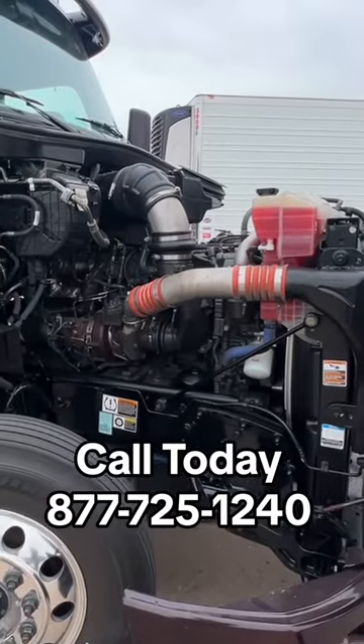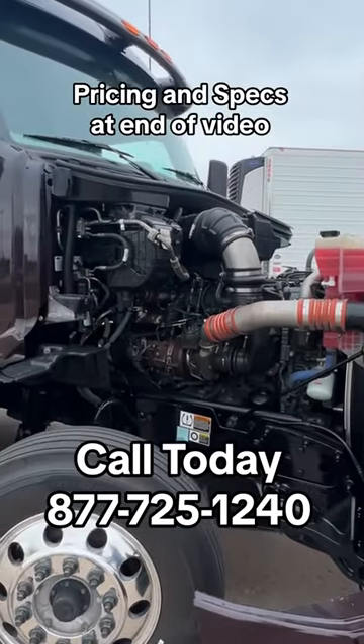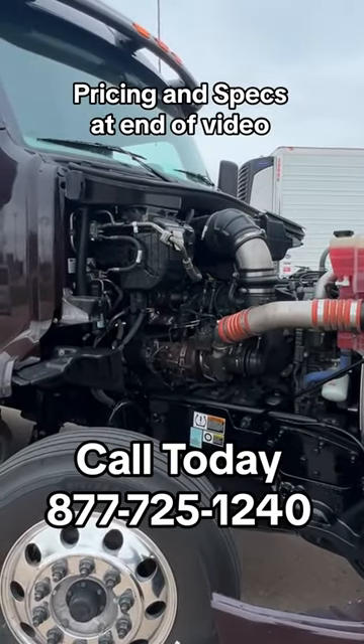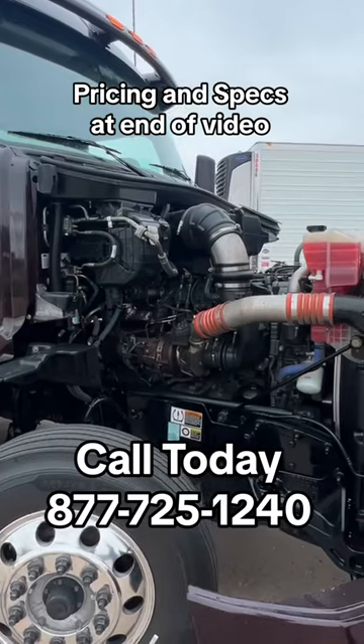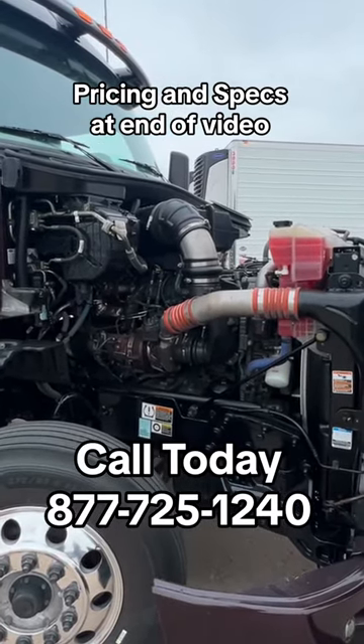All of our Peterbilts here at Pedigree do have the Paccar MX-13 engine, and we know there's a lot of controversy out there about them — about how they perform and how they have a lot of issues — but I can tell you that Prime has been very profitable running these engines.